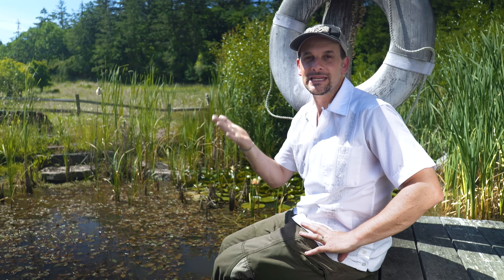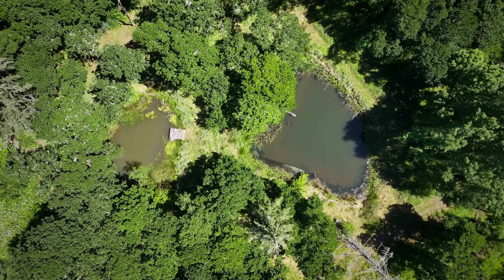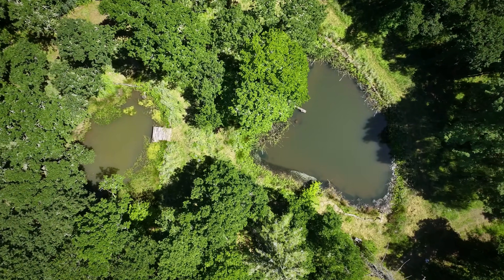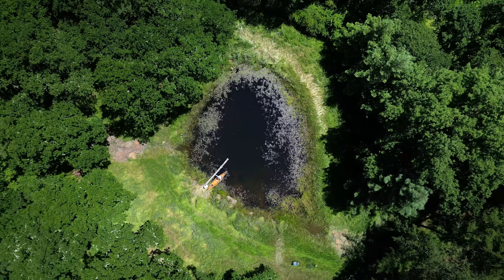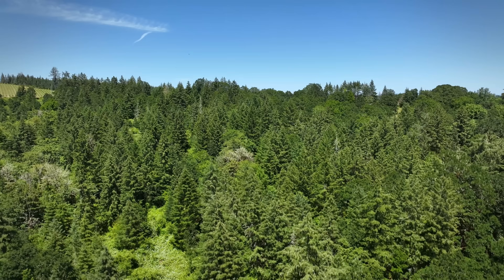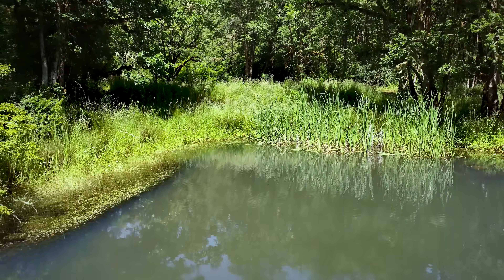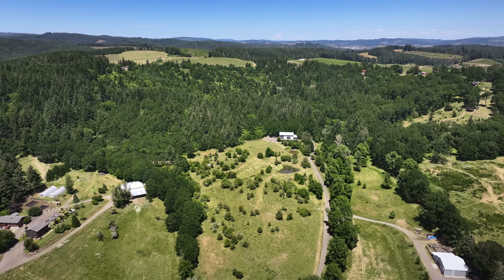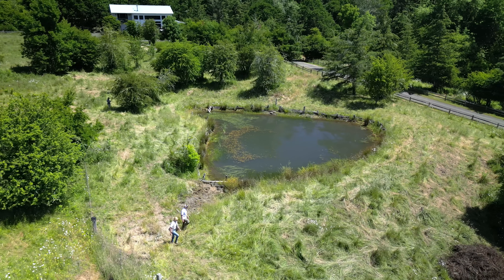If you have the means to do this kind of work — to take land that is in a state of degradation and bring it to a state of abundance — that's a worthy use of your resources. This whole watershed here will benefit from these types of structures. Now this piece of land can be farmed generations into the future in a regenerative way.